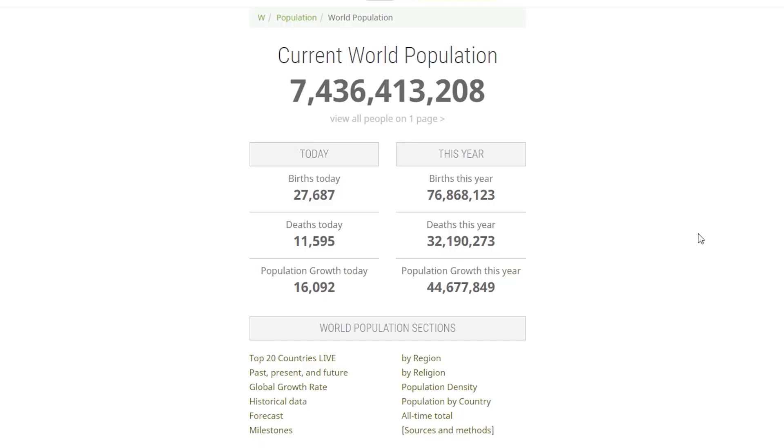22-core Intel Xeon Broadwell E5 chips pack over 7 billion transistors — the number of people here on Earth — into a space no larger than a quarter.